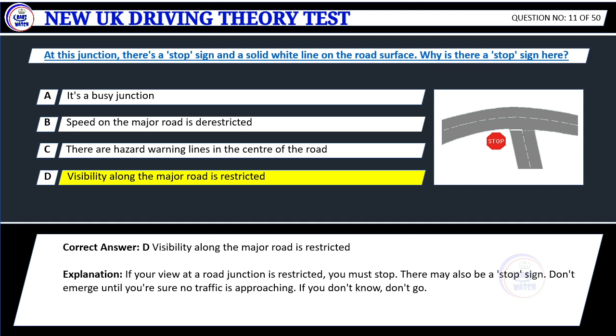Explanation: If your view at a road junction is restricted, you must stop. There may also be a stop sign. Don't emerge until you're sure no traffic is approaching. If you don't know, don't go.